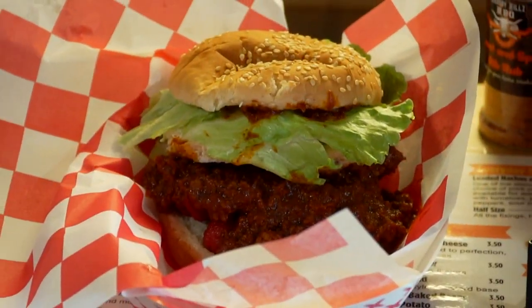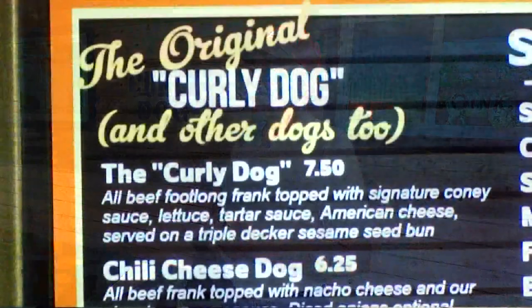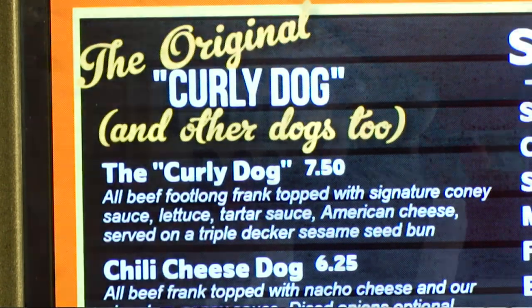When you taste the 2022 version of the curly dog, do you get a little emotional? Yeah, it does. As you can see, the curly dog is more than just a sandwich to the people of Edinburgh.